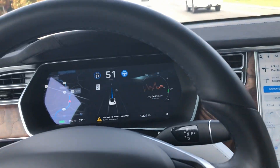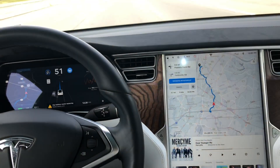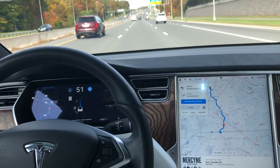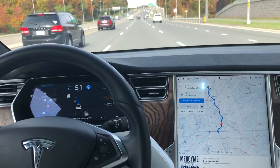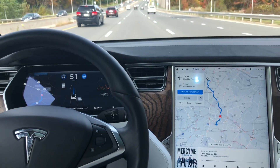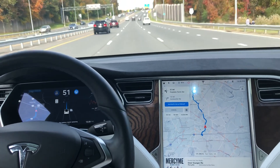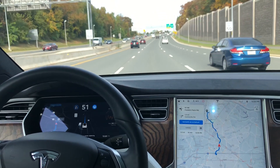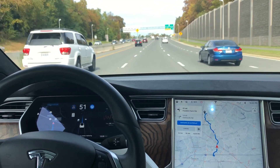I know initially when autopilot came out it wouldn't work on roads that had stoplights — it would limit your speed like it was a little two-lane road when that feature first became available. So we're coming up to our first stoplight now.